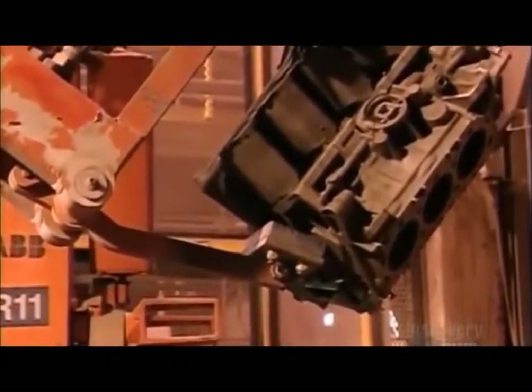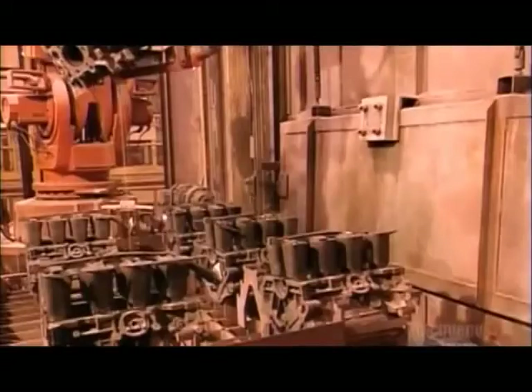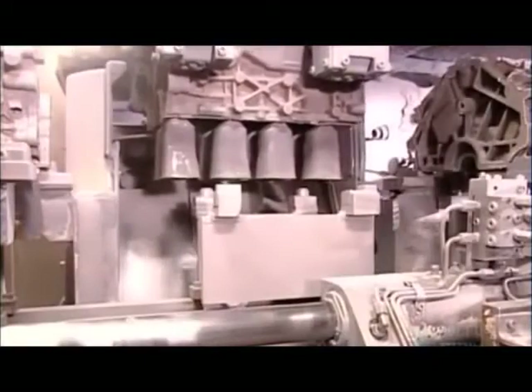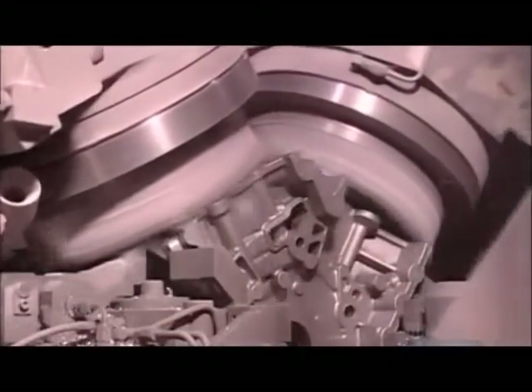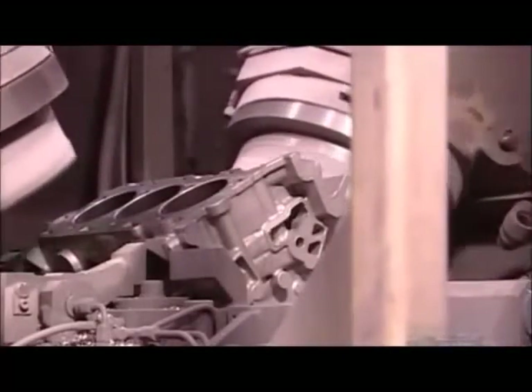Robots turn them upside down to spill out loose sand. Machines saw off the risers — extra metal that fed the mold cavity to compensate for the 7% shrinkage that occurs when liquid aluminum solidifies. Finally, computer-guided tooling equipment performs a rough machining of the metal, bringing the engine blocks to a near-finished state.